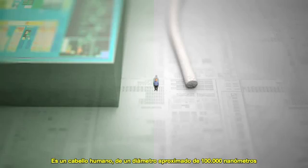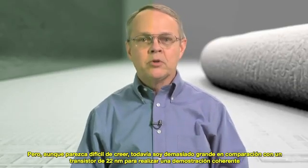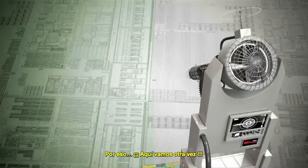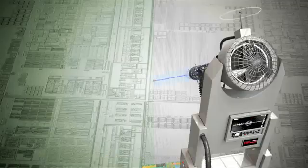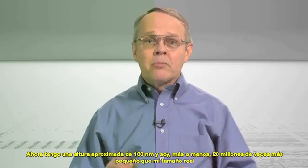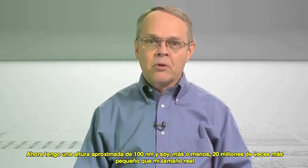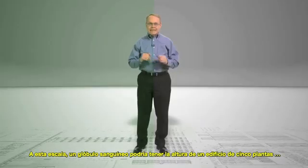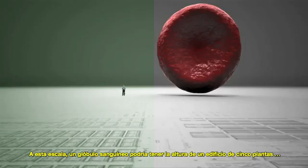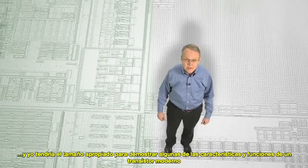Approximately 100,000 nanometers in diameter. Believe it or not, I'm still far too large compared to a 22 nanometer transistor to give you a meaningful demonstration. So here we go again! Okay, that's better. I'm now approximately 100 nanometers tall, or about 20 million times smaller than my actual size. At this scale, a human red blood cell would be about as tall as a five-story building, and I would be just the right size to demonstrate some of the attributes and functions of a single modern transistor.